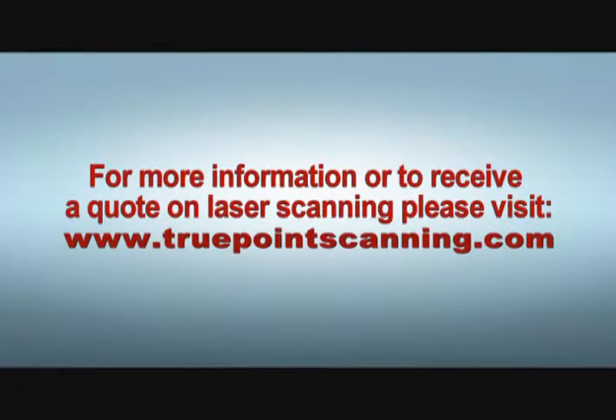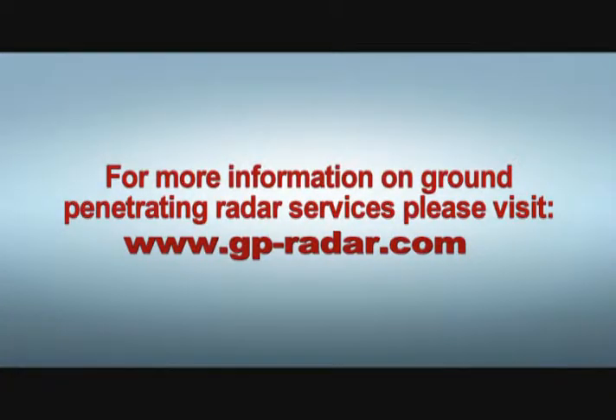For more information or to receive a quote on laser scanning, please visit truepointscanning.com. For more information on ground-penetrating radar services, please visit gp-radar.com.